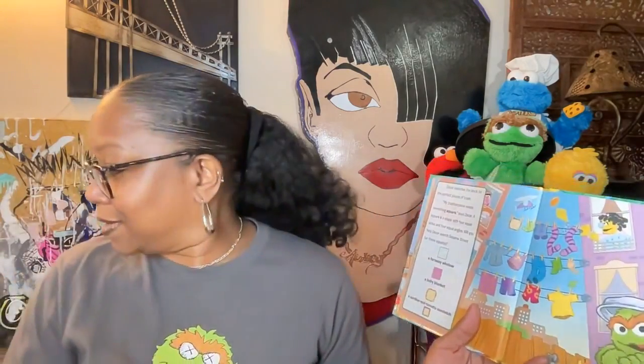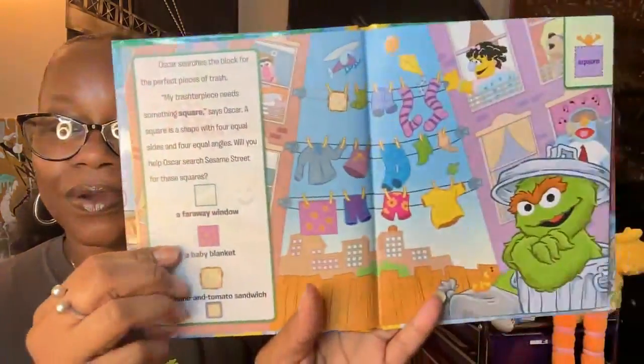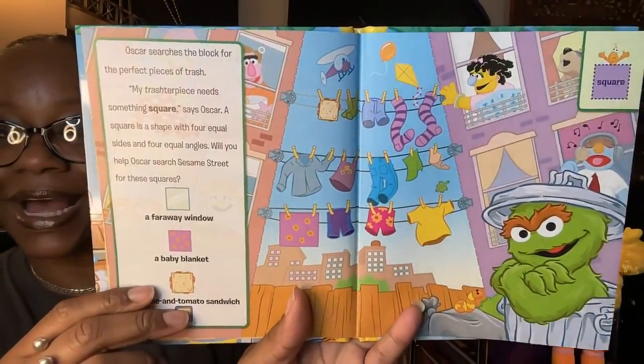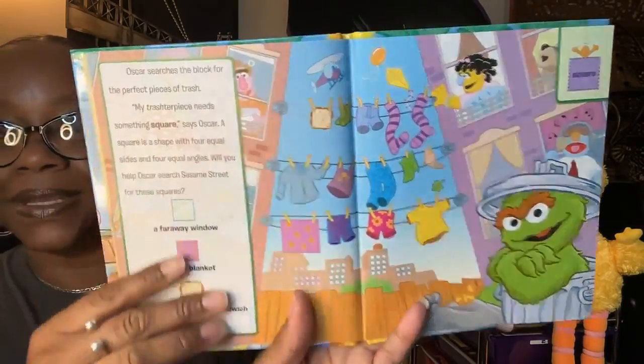Oscar searches the block for the perfect pieces of trash. 'My Trashster Piece needs something square.' Can you guys find something square? A square is a shape with four equal sides and four equal angles. Will you help Oscar search Sesame Street for squares? This is a square — can you find a square in this picture? This is also a square. Pause and find it! That looks like a square — what do you think?